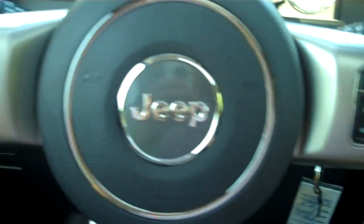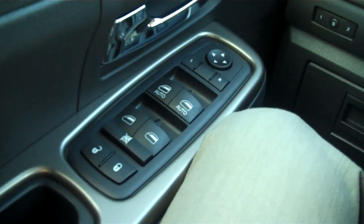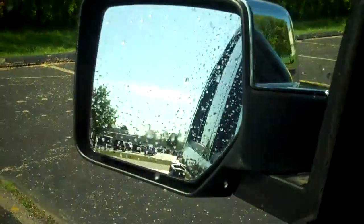Start it up. Cruise and tilt on the steering wheel. Power windows, locks, mirrors, and heated outside mirrors.